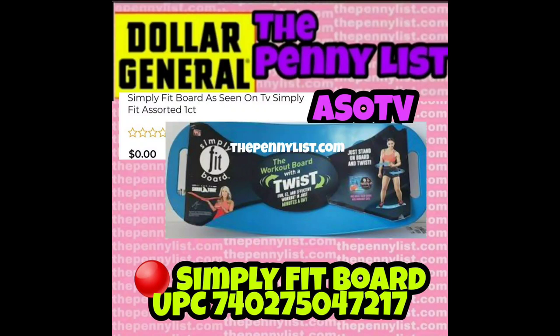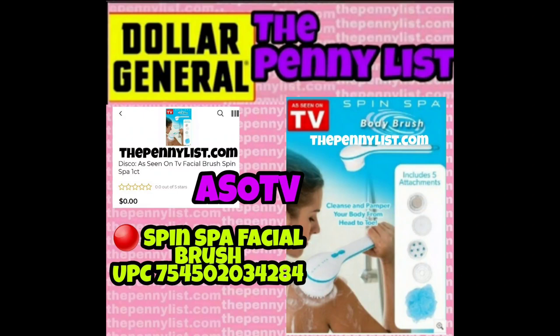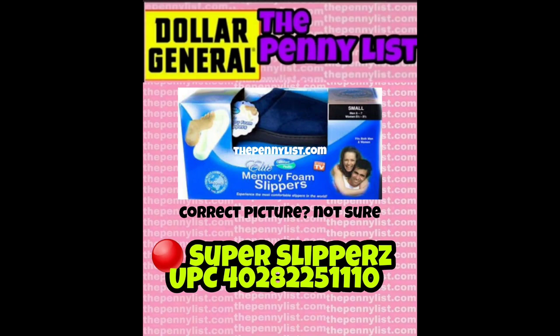Now we have a Simply Fit Board. When I saw this, I realized some of these As Seen on TV products I've eyeballed on clearance at Walmart as well, so you can scan them on the Walmart app and see if they're heavily clearanced there too. Here is a Sock Slider. Spin Spa Facial Brush — Dollar General literally had these forever and they didn't penny. This is a Star Shower Motion. This one is a Stompies Slipper Assortment — you'll find several different ones, so look for boxes that say Stompies. Another slipper here — the penny list literally said Super Slippers and then the UPC.